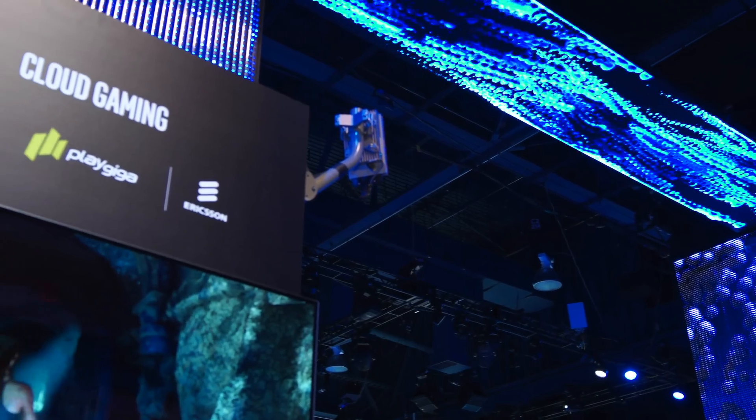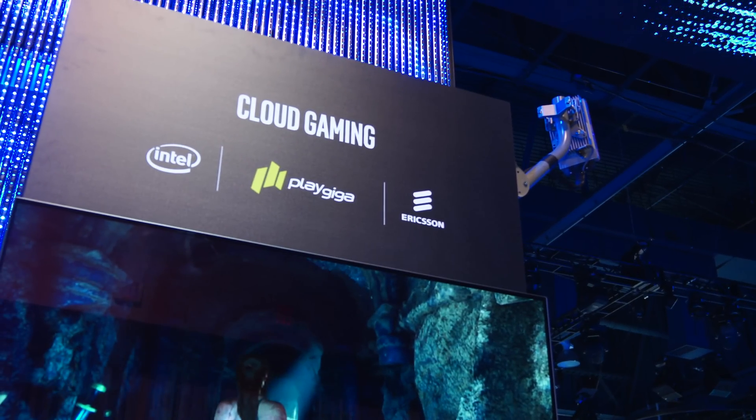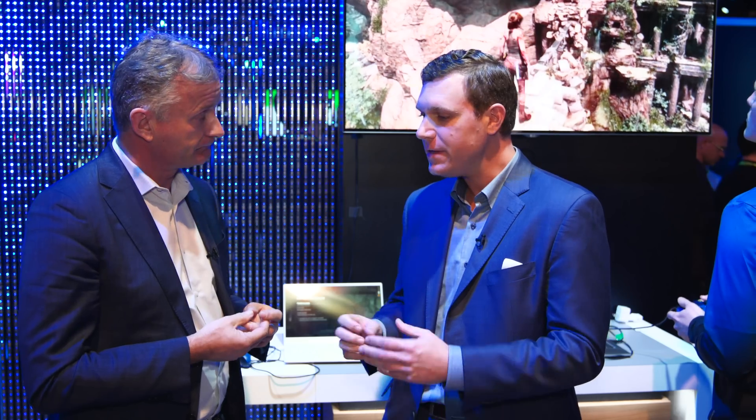Precisely. What we're showing right now is a KBLH processor in an edge server — that powerful processor with a Radeon graphics engine — making it available to anybody nearby who can access and log into the Playgiger application running in the background. If we take this same paradigm, Jonathan, with the combination of a commercial 5G network — and this is a live connection. That's correct, it's a live network.